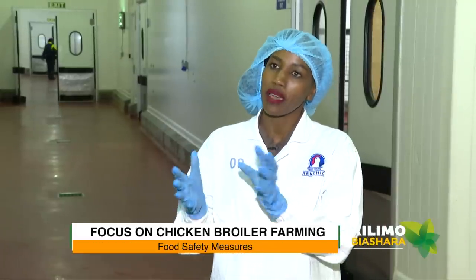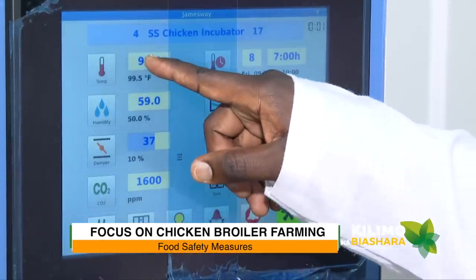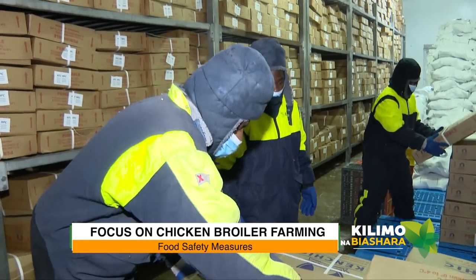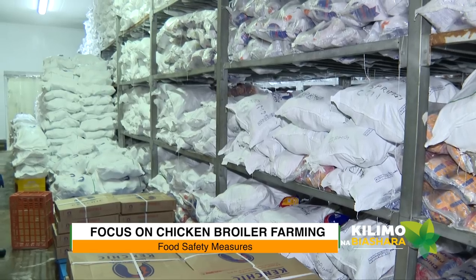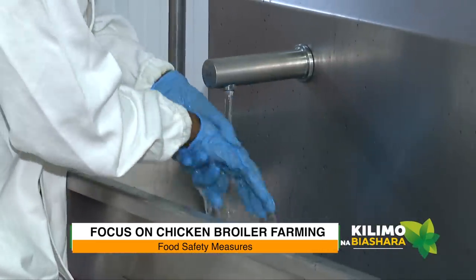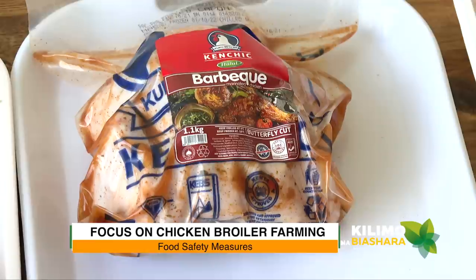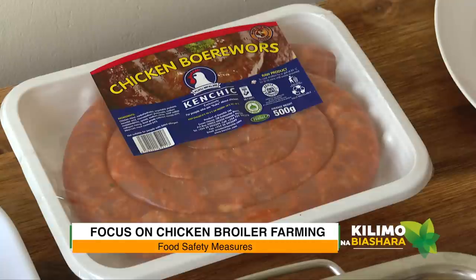Take me through the food safety measures here. Firstly, we control the temperature — the processing area is quite chilly to ensure the cold chain is maintained once we've chilled the bird down. There's also a lot of traceability that goes into food safety, along with industry norms like good manufacturing processes and good health practices. These ensure we handle the product with care, always with the consumer in mind — keeping it nice, healthy, and safe.